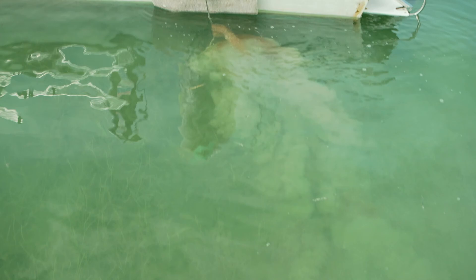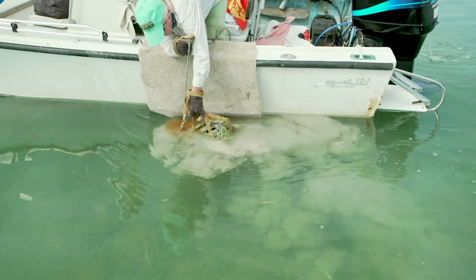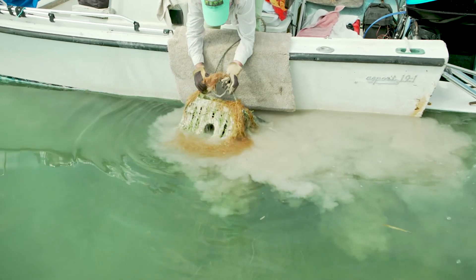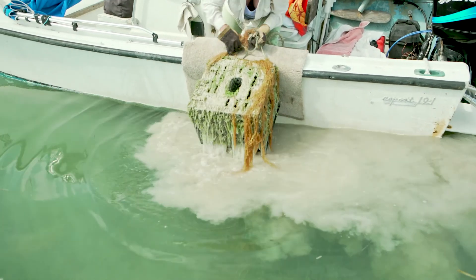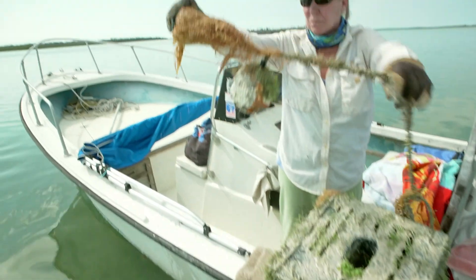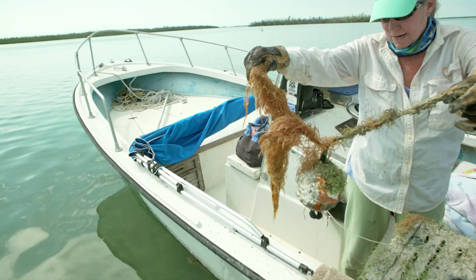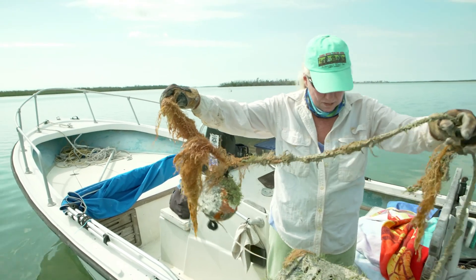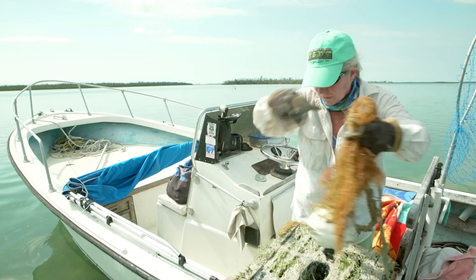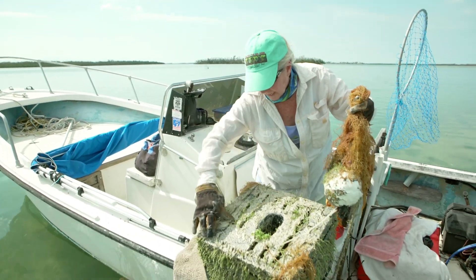I've been doing this back here for 25 years, and I've never seen anything like it. Half the trap is under sand, or whatever this stuff is, and it suffocates everything. This is what was on there — a lot thicker — and it was just covered, and it would suffocate the trap.